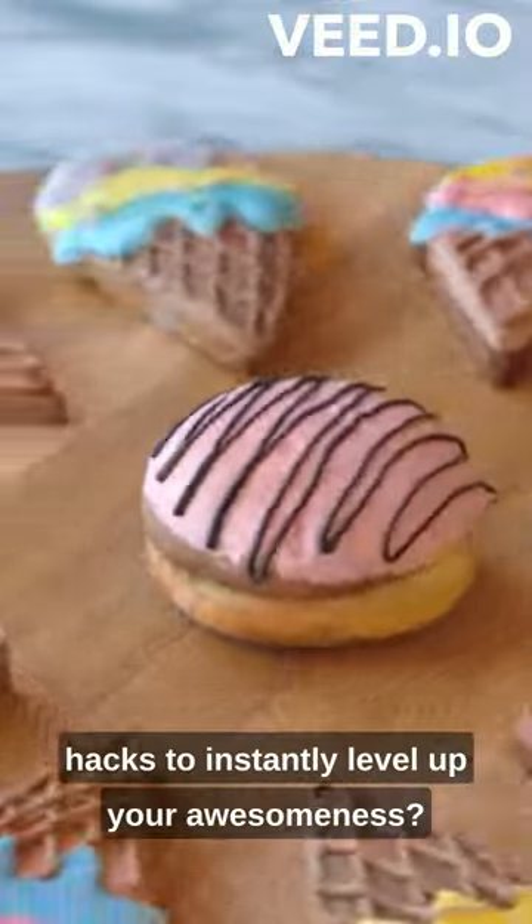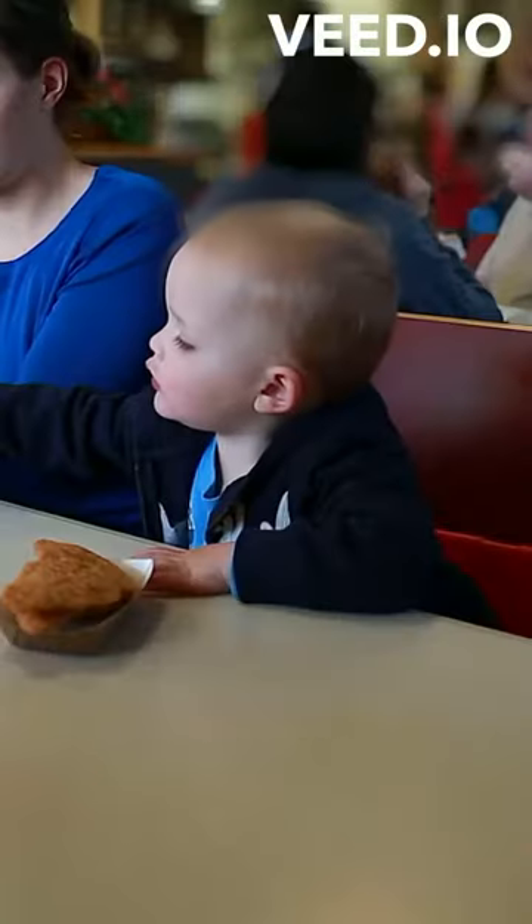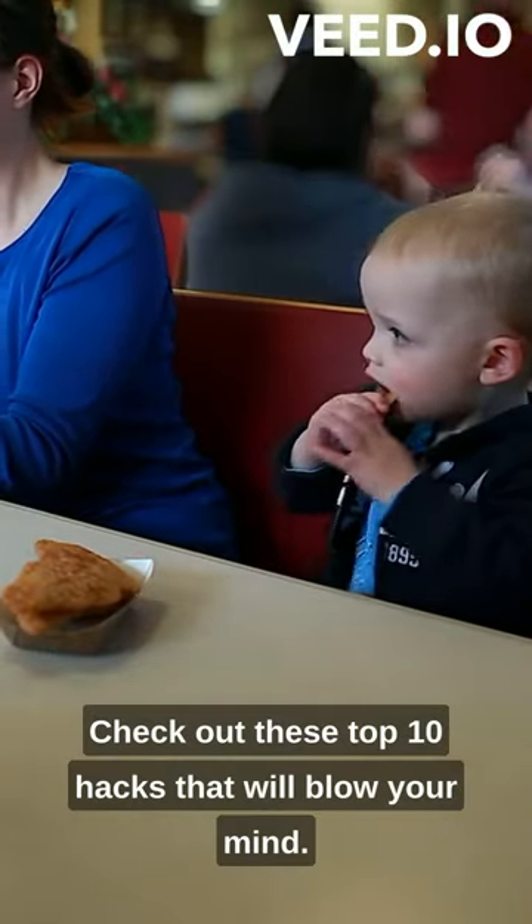Looking for some quick and fun life hacks to instantly level up your awesomeness? I've got you covered. Check out these top 10 hacks that will blow your mind.